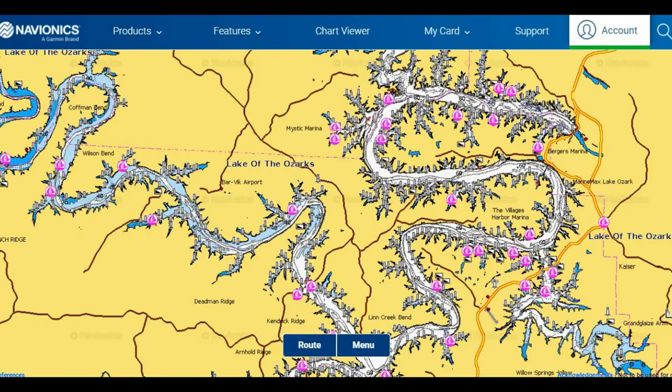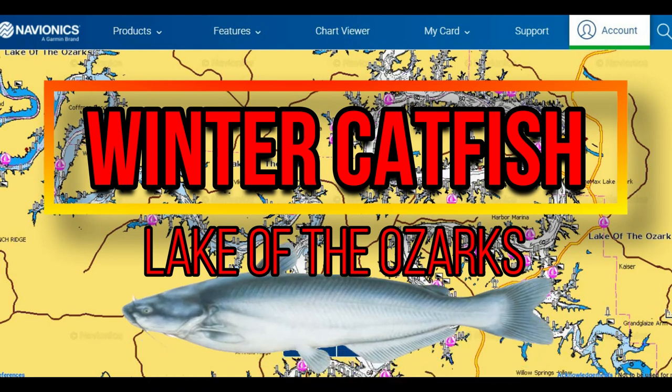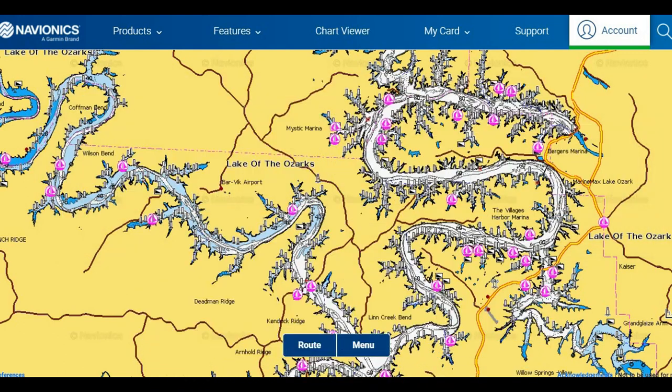Hey everybody, welcome back to another episode of In-Depth Angling. Today I'm going to be covering the Lake of the Ozarks catfish in the winter — the catfish patterns, habits, techniques, and tips to help you catch more fish during the winter out of the lake.